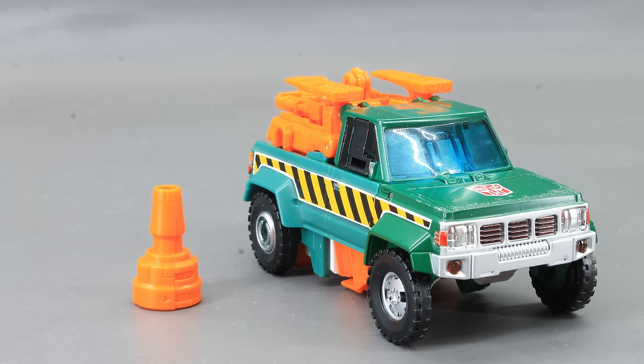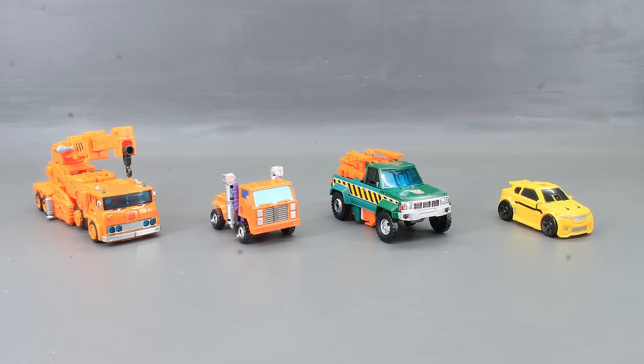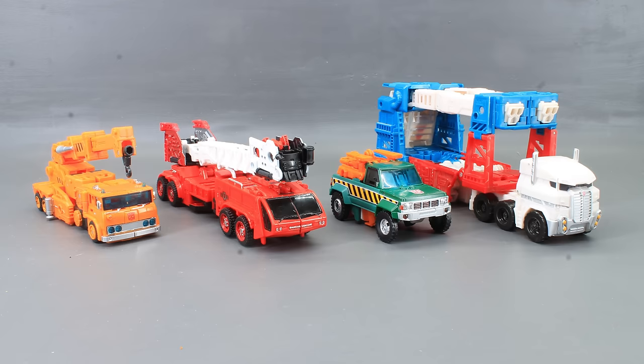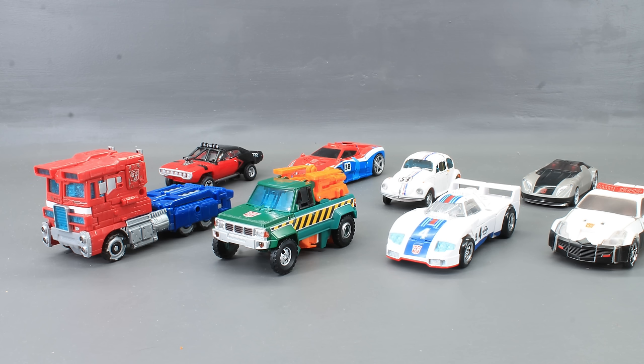Fun fact — the gun can also double as a pylon. So that's been vehicle mode — they're great modes. I'm a little less than thrilled with the size of Grapple, but I can't argue that both of these vehicles look utterly fantastic. Two size scales have been emerging under the Generations line: you've got these figures which all kind of more or less work together, and then you have this other line which again is not perfect but still looking pretty good together. Yes, I go on about this every review, but it's something I value and I find important.